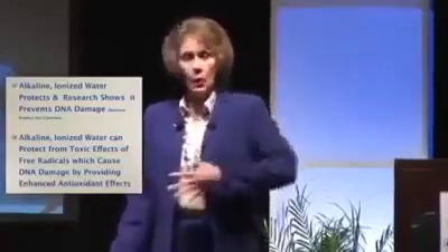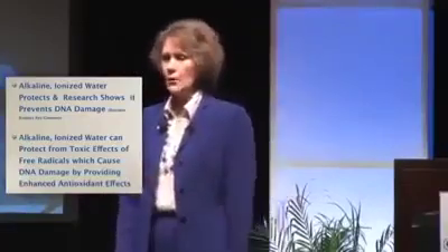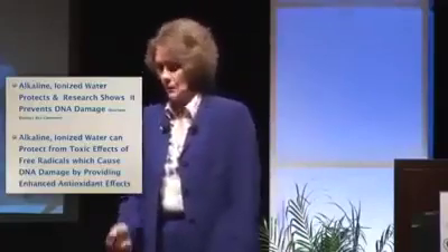DNA repair is another benefit. When there's brain injury or brain damage, there's going to be DNA damage. What we're doing is supporting what happens naturally in the program when we see people's functions change, because it's going to be affecting the DNA. Research tells us that alkaline ionized water protects and prevents DNA damage. Alkaline ionized water can protect against the toxic effects of free radicals, which can cause DNA damage, and it provides increased antioxidant effects.